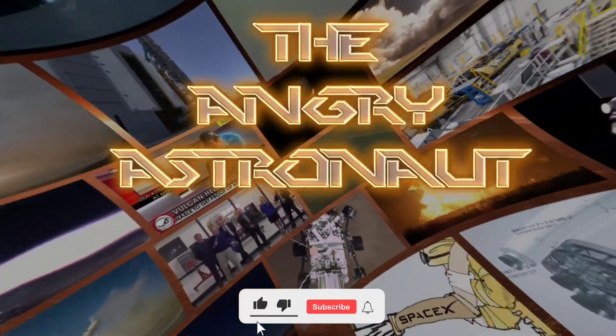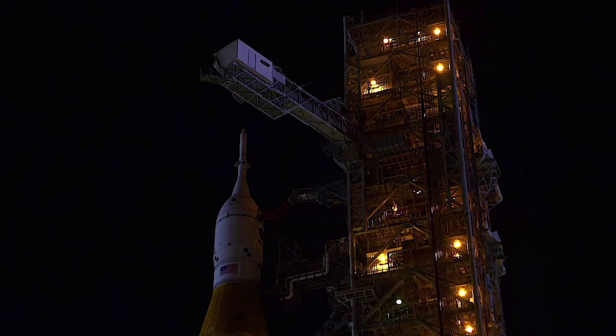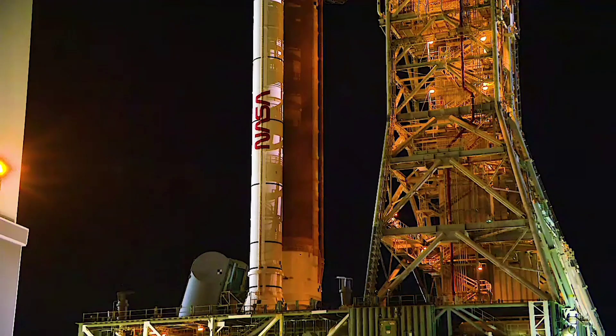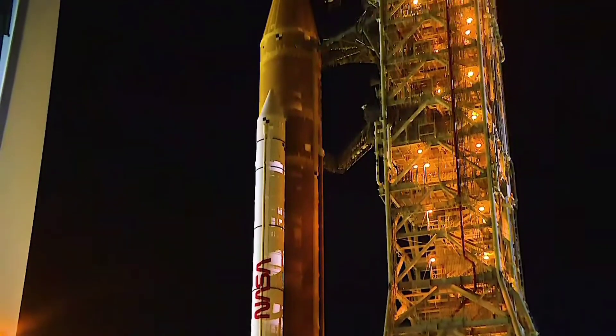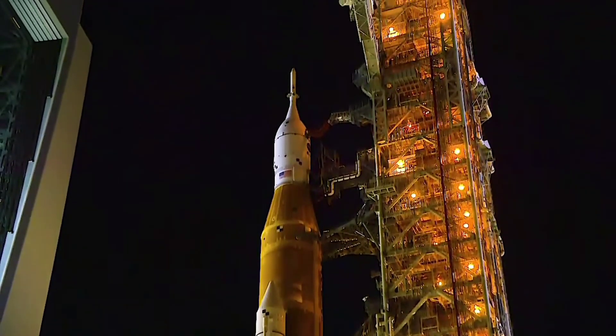Hello YouTube, I'm the Angry Astronaut. I'll keep this brief: 89,385 subscribers, 615 to go to get to 90,000 and then 10,000 after that — you know what to do. Let's get on with SLS.